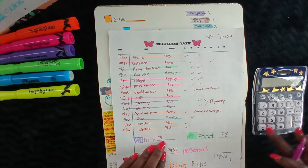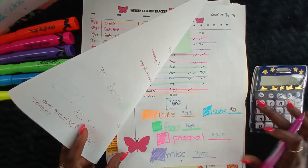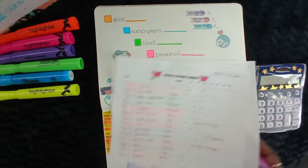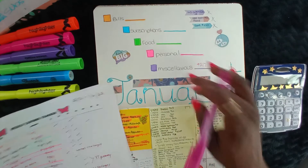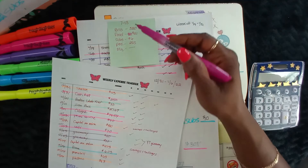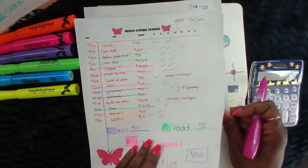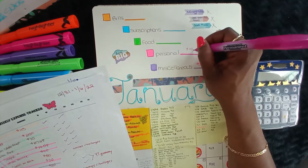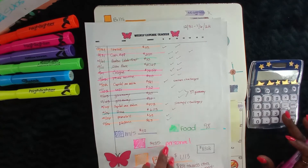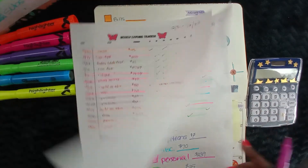For miscellaneous monthly totals: $40, then $107 for that week, and $70 — that's $217 for miscellaneous for the month of January. For personal: $435, $255, $255, and $239 — that gives us $929 for personal. For food for the month of January: $98, $65, $121, $35 — that's $319. Oh my god.